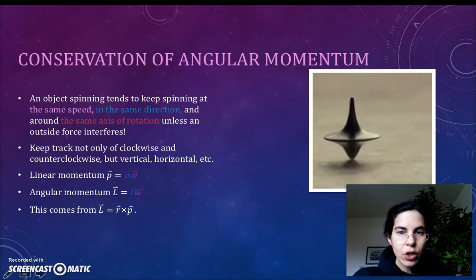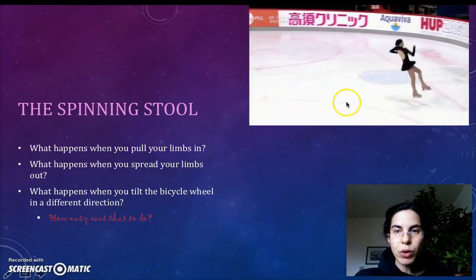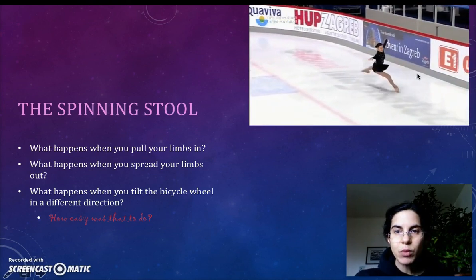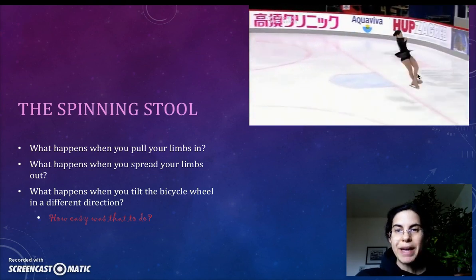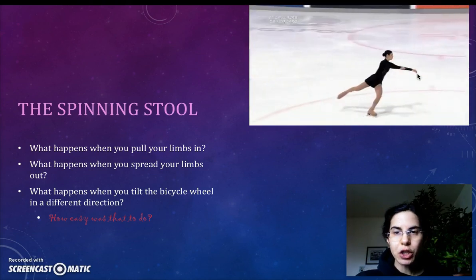In class, we did several examples of conservation of angular momentum. We had fun on the spinning stool, where we saw the ice skater effect. What happens to the speed at which you spin when you pull your limbs in? Think about it — you are making yourself easier to spin by lowering your rotational inertia.